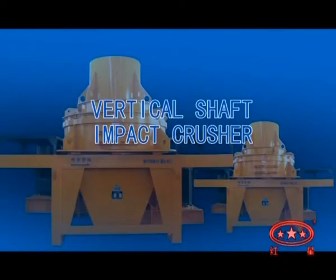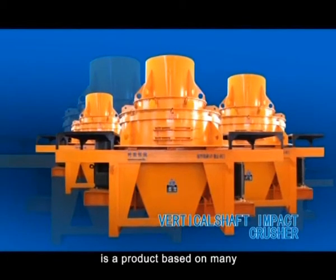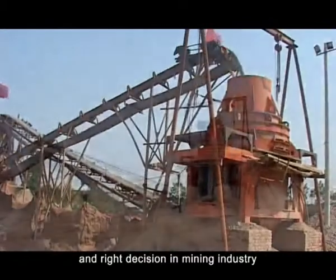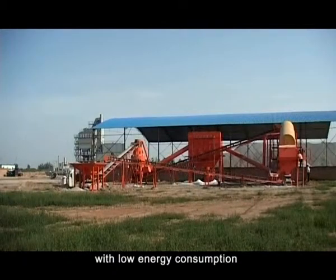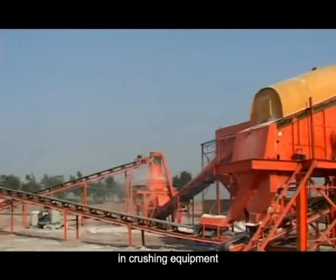The VSI Crusher is a product based on many professionals' wisdom and right decision in mining industry. It is internationally advanced equipment with low energy consumption. It plays a unique role in crushing equipment.